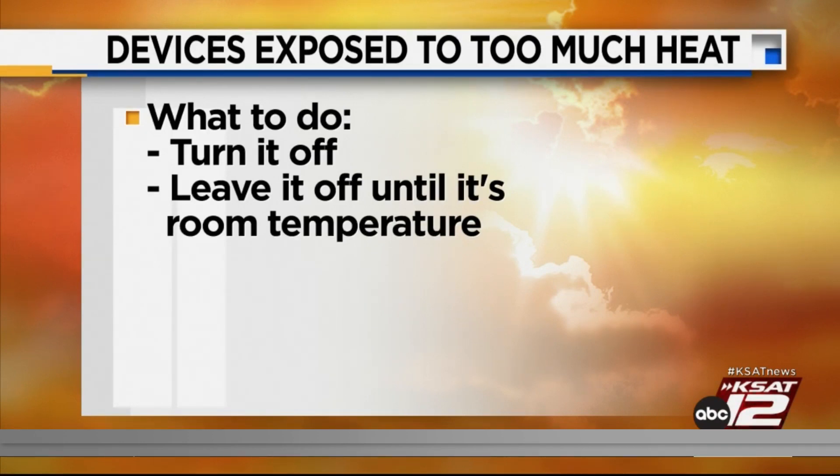Make sure you turn it off, and please do not plug it in, because when you plug it in you're bringing energy into the phone, which generates heat, which could affect it a little bit.